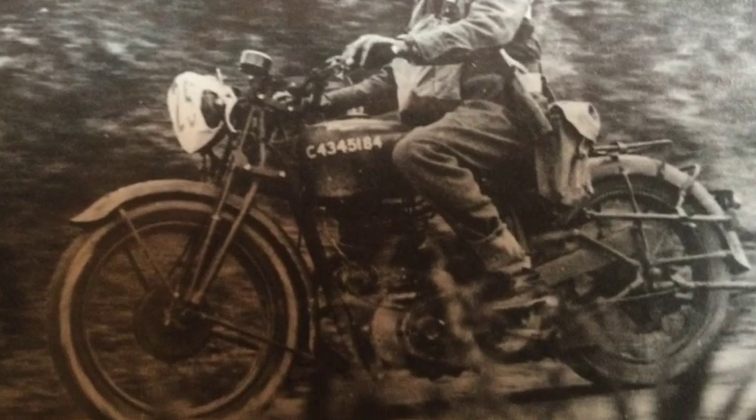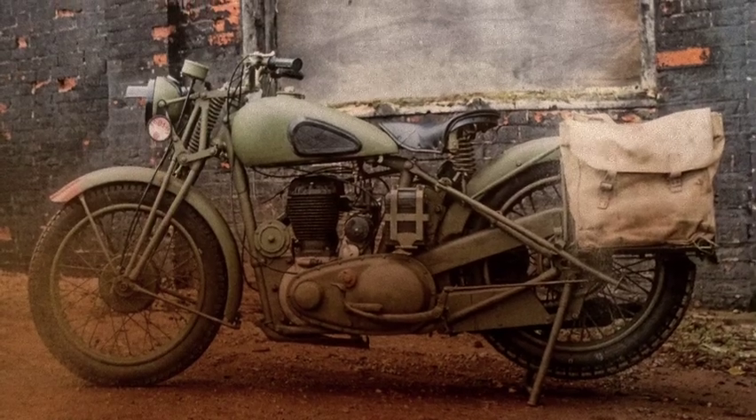To test these machines, the British Army organised a series of trials, and the machines were benchmarked against each other to see if they met the specifications required by the Army. One machine that didn't initially meet these specifications was BSA's single-cylinder side valve, the M20.